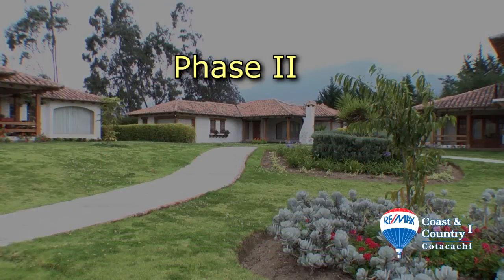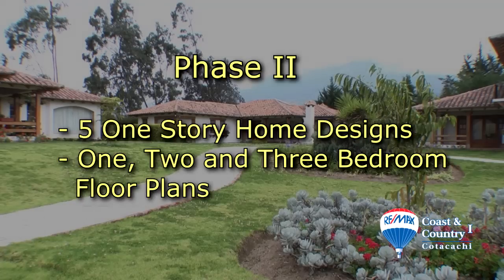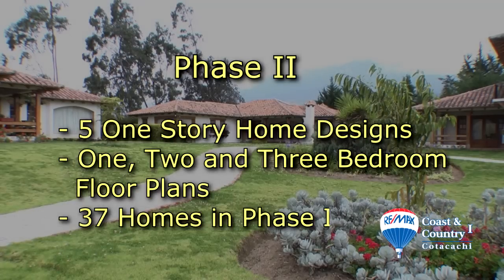There will be five one-story home designs to choose from in phase two, with one, two, and three bedroom options. It will contain a total of 37 homes.